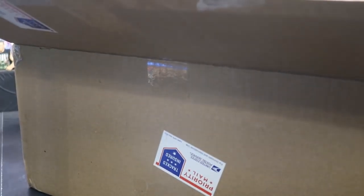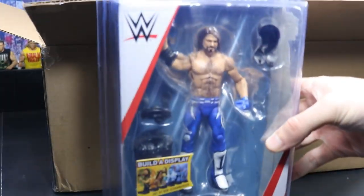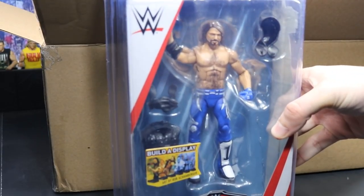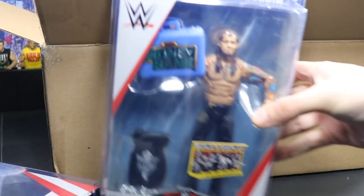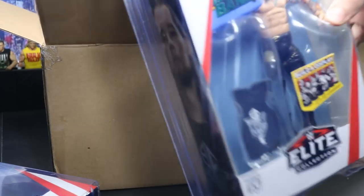We have some brand new Elite figures. The first one is the Elite 56 AJ Styles. I did not pick this up before, so I'm very happy — the one I got was for review. Next up we have the brand new Elite 57 Baron Corbin with his Money in the Bank briefcase that he failed to cash in.